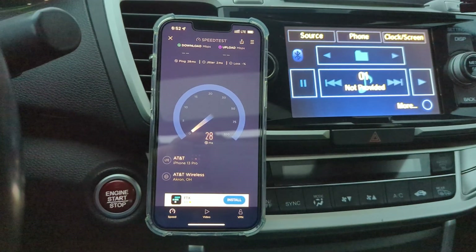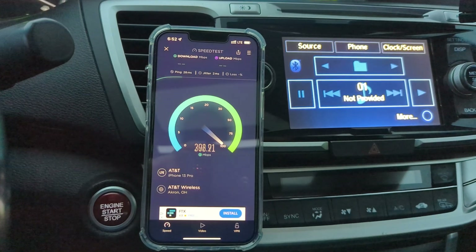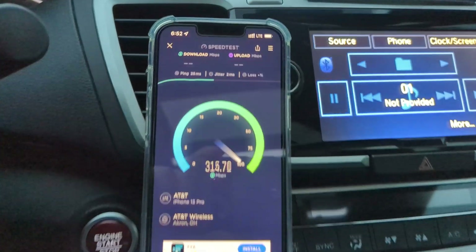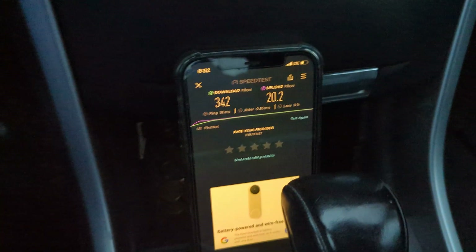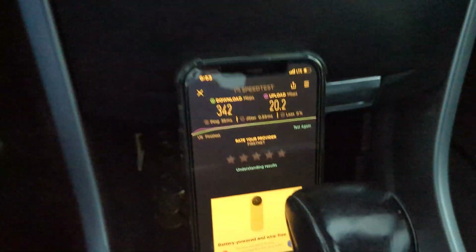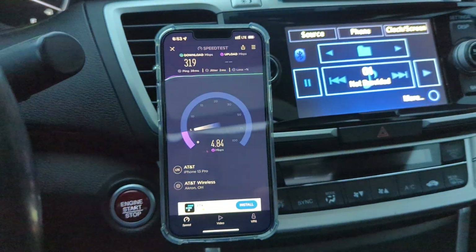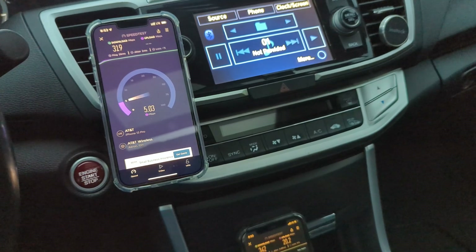Thanks for watching, thanks for supporting, have a great day. We will see you all on the next video. AT&T going fast — I wonder why it's going faster now. Now it's performing just like the AT&T FirstNet: 320, 342. I wonder if it picked up a different carrier. Anyway, that's it for this video. Go out, be great, have an excellent day. See you on the next one. Peace.